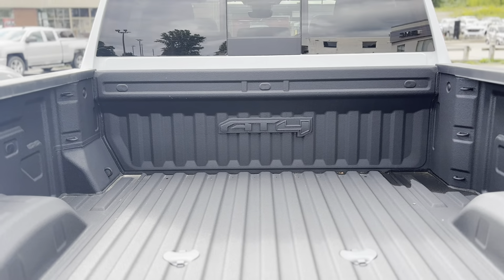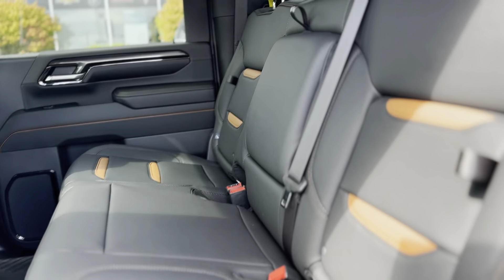With its bold AT4 styling, including black chrome accents and red recovery hooks, this truck exudes a rugged confidence that's ready to tackle any challenge.